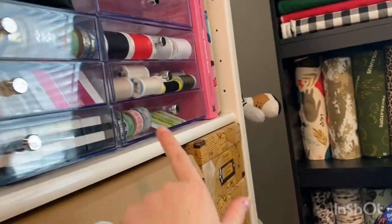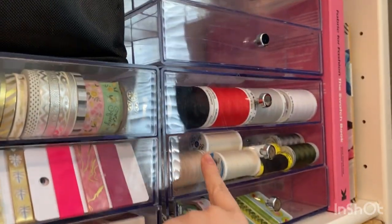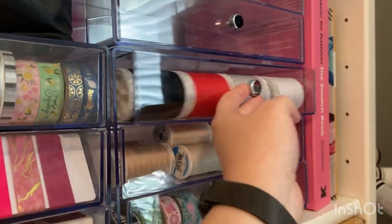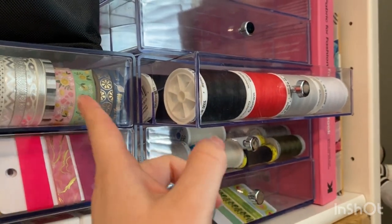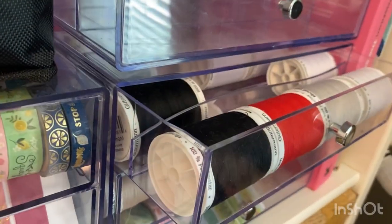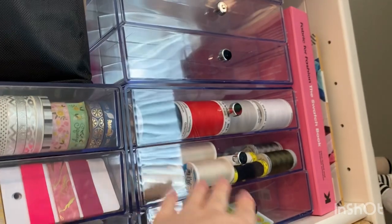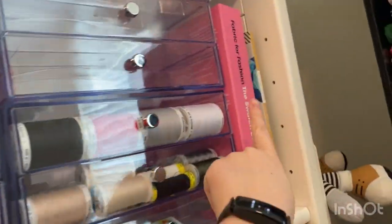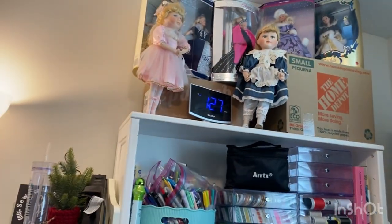We did a video where we paired down the washi tape, but I found some more washi so I didn't even do all of it. I want this area to be for my thread — you can see there are two or three rows here, and there may or may not be duplicates behind it. I have some of my sewing books here and up top I have my clock, which I really love having there.